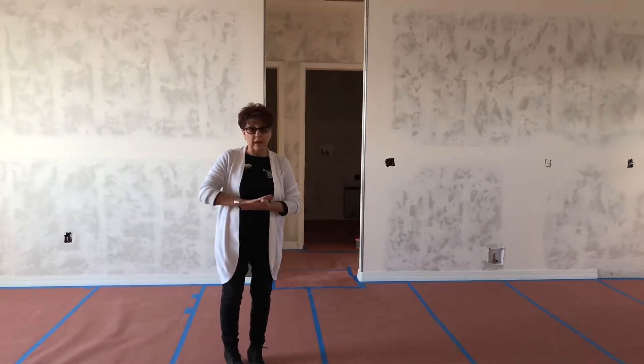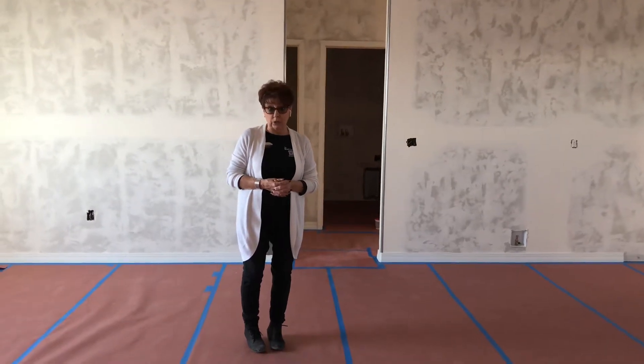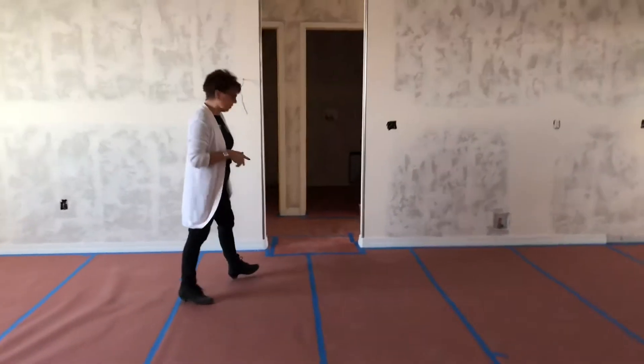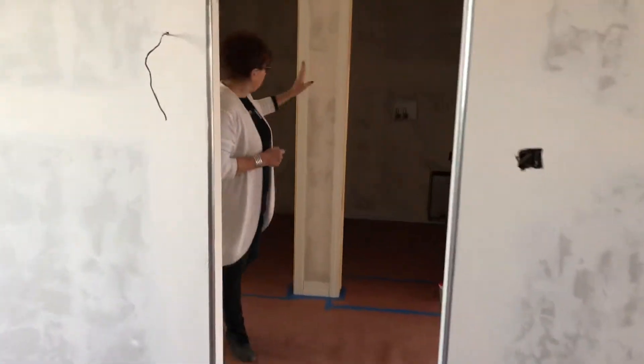We don't have the cabinets here yet, so I can't show those now. I know they're darker, and I can tell you that the granite going on is going to be a much lighter granite. We've got nice vaulted ceilings here — it gives a really spacious look.